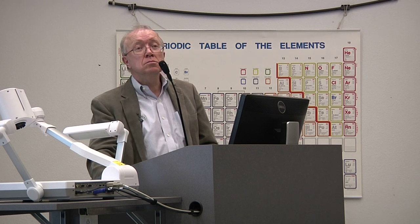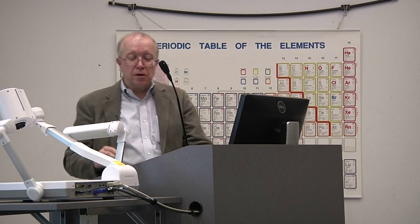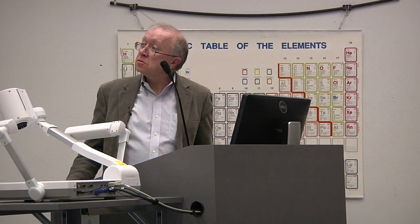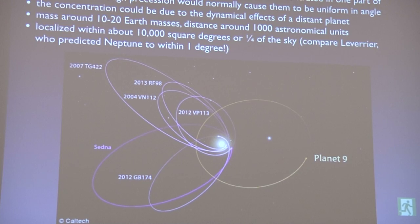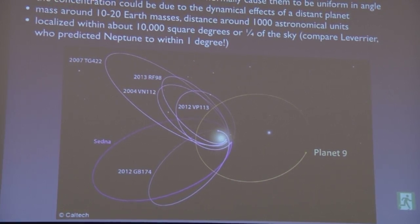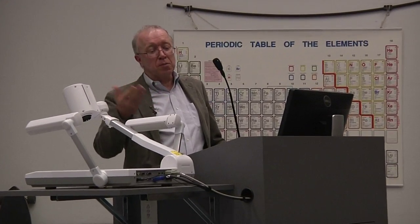Question: About the Caltech study from a couple of months ago suggesting a new planet — does it have concrete evidence? That was the study I referred to earlier, based on the fact that these distant Kuiper Belt orbits were concentrated into one quadrant. I think it's an interesting speculation. I'd like to get better statistics on the distribution of these objects and think hard about possible alternatives. It's another piece of circumstantial evidence that there might be planets out there, but I wouldn't count it yet as a secure prediction of a new planet.